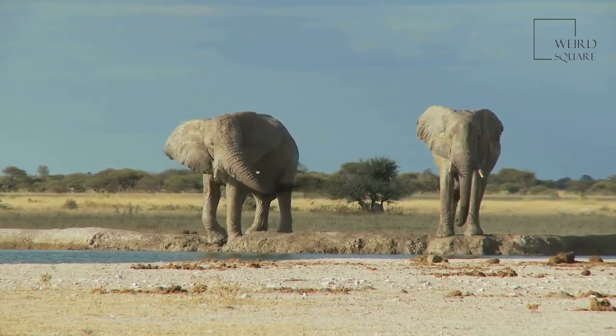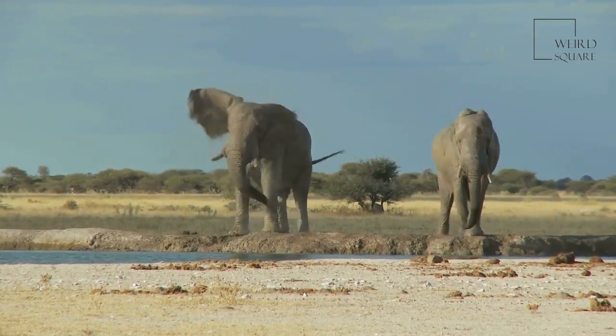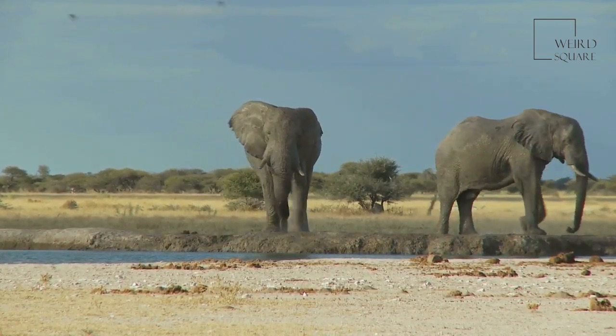African Forest Elephants are threatened throughout much of their natural habitat today, mainly due to deforestation and climate change, and have been pushed into smaller and smaller pockets of their native lands.